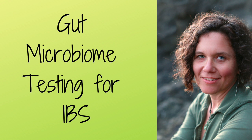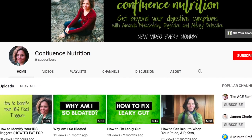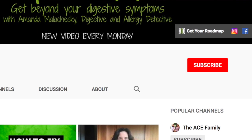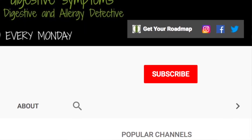Want to do some labs to dig deeper into your specific IBS or digestive root causes? Watch this video to find out what labs are most useful and how to access them. I'm Amanda Malachewski, Certified Functional Health Coach and Digestive and Allergy Detective. For the best tips and tricks on how to navigate digestive and allergy challenges the right way, even if you've been told there's nothing you can do, subscribe to my channel and hit the bell to be notified when I post a new video every Monday.